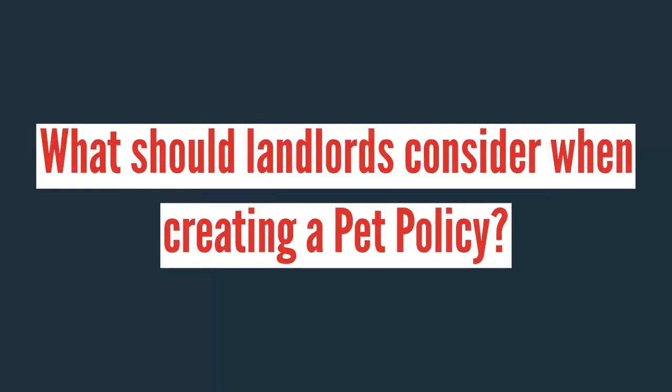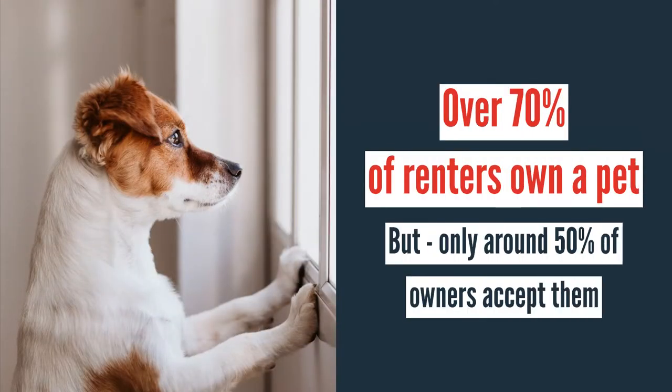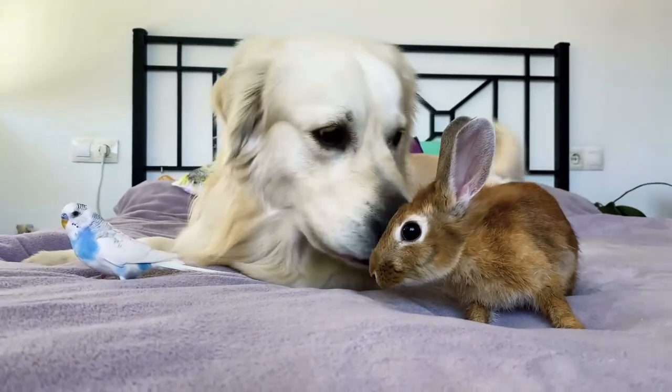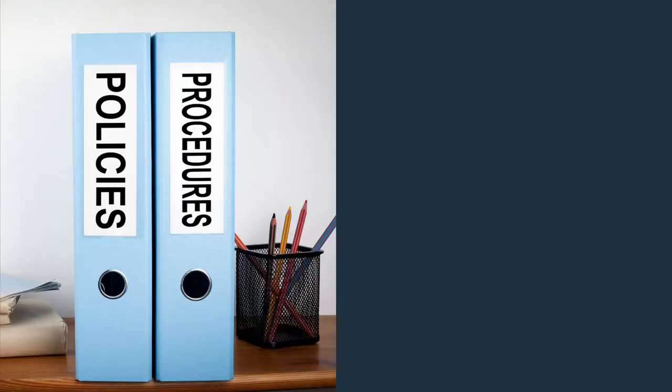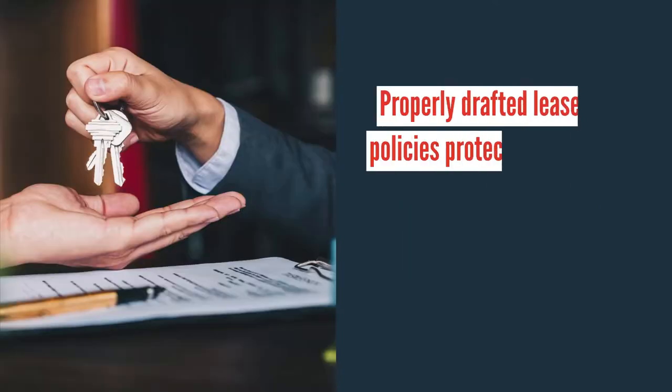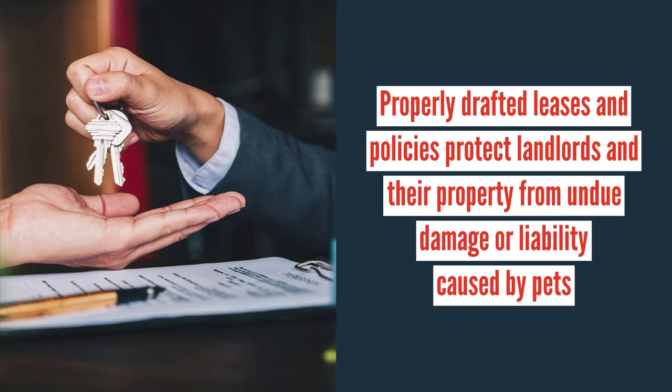So what should landlords consider when creating a pet policy for a rental property? According to statistics, more than 70 percent of renters own some type of pet, yet only around 50 percent of owners accept them. So allowing pets into a rental property opens up the chance for more qualified leads to the listing. However, landlords should implement some rules and policies surrounding pets on the property. Properly drafted leases and policies protect landlords and the property from undue damage or liability caused by the pets, exotic or otherwise.